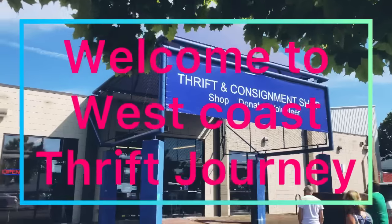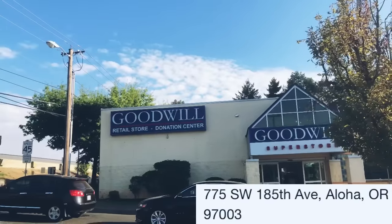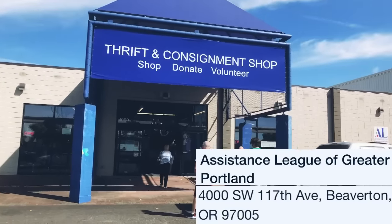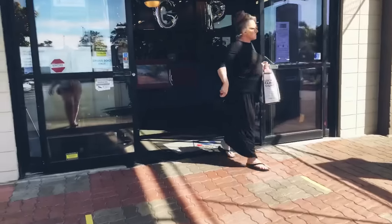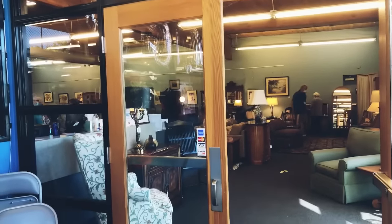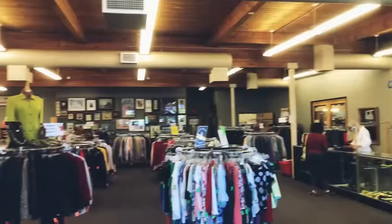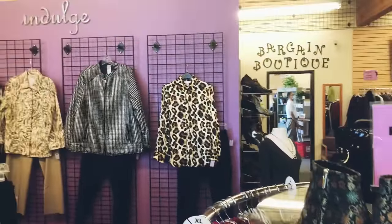Hello everyone and welcome to West Coast Thrift Journey. On today's adventure we're going to head into the Goodwill located in Aloha, but first we're going to stop into a really great thrift store called Assistant League of Greater Portland. It's located downtown Beaverton. They actually have a consignment side and a lot of furniture, home goods, and jewelry. They're also having a really great sale today.